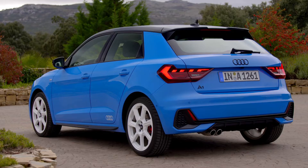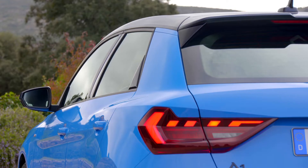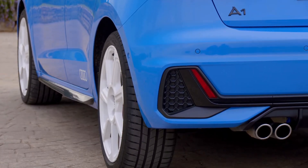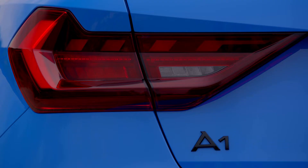Moving round the back, we have a really cool design. It looks very similar to the older generation A1, but we have these 3D taillights, which I really do like. We also have a little spoiler and some fake side vents on the bumper, but apart from that, there's not a lot to talk about.